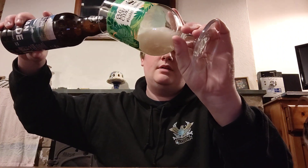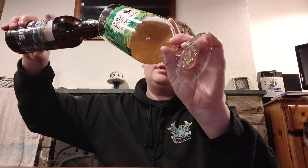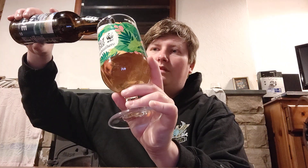Cracked this one open. It's been in the car but there's a surprising amount of fizz on it, I'm sure it'll be fine. It does smell slightly fruity — a little bit of fruitiness on it. Crystal clear, as you'd expect, with a two-finger fluffy white head.